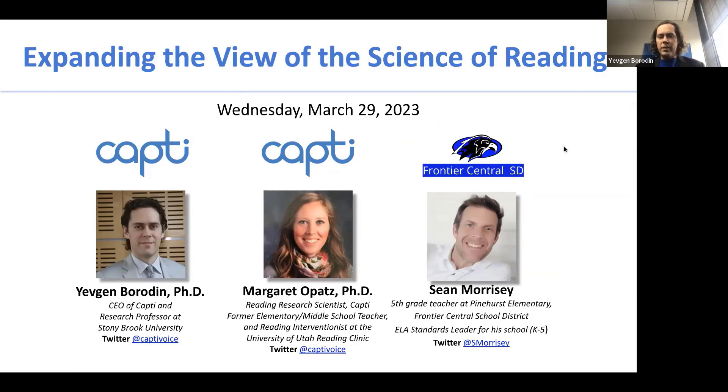And Sean Morrissey, a practicing teacher in fifth grade.